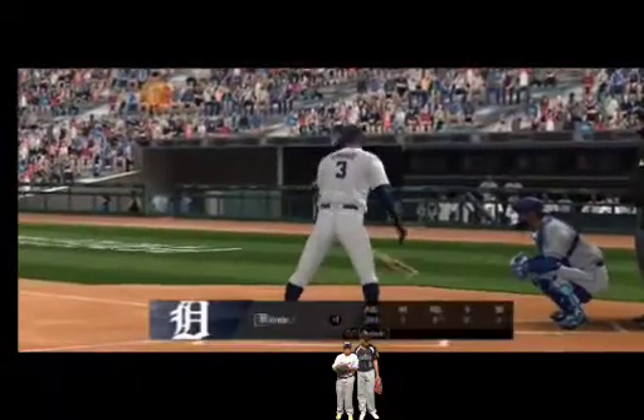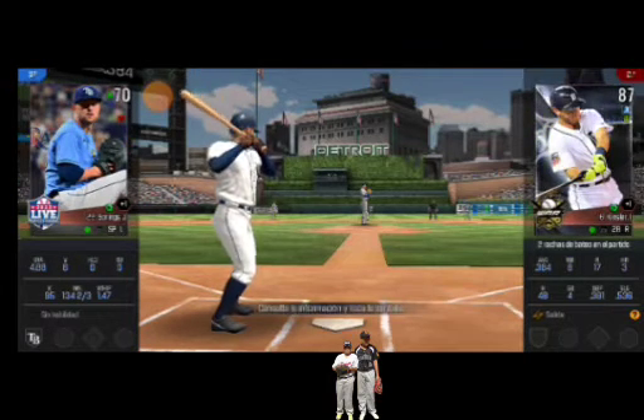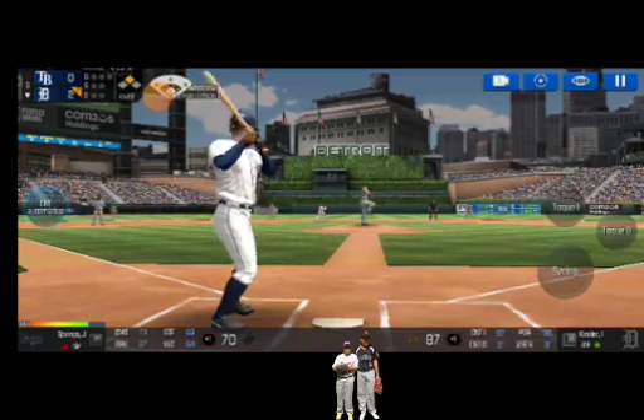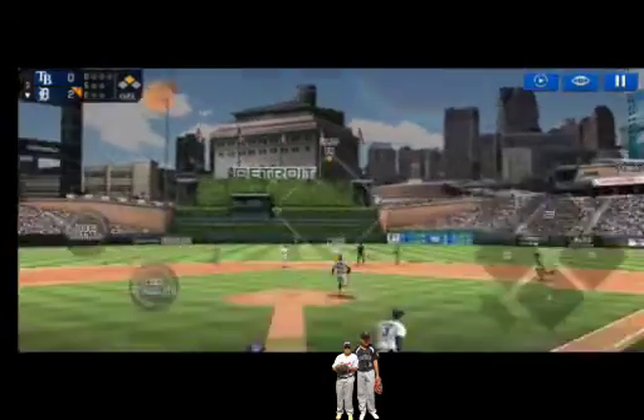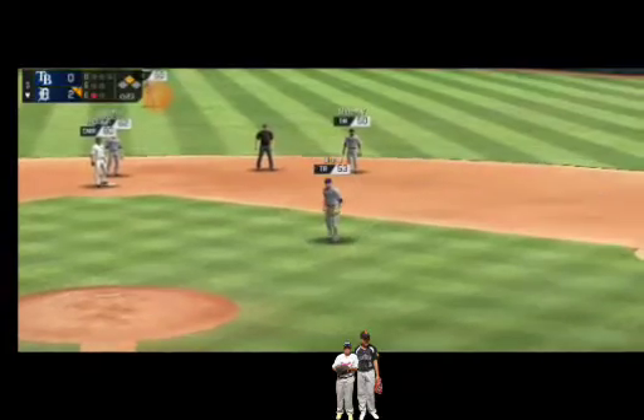Runner on second. He's standing back in the batter's box. He delivers. It's a nubber off the end of the bat. Right into his glove for an out.